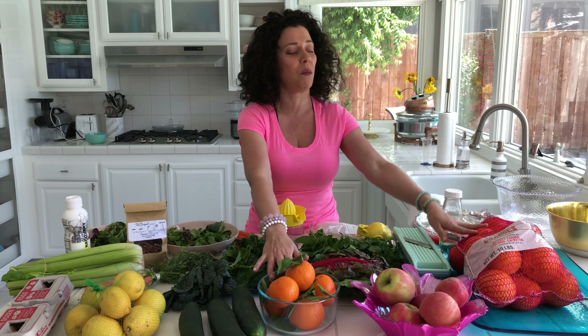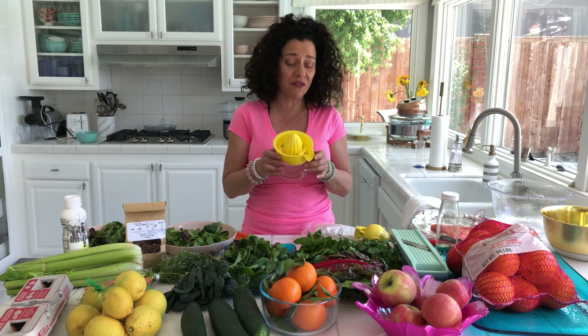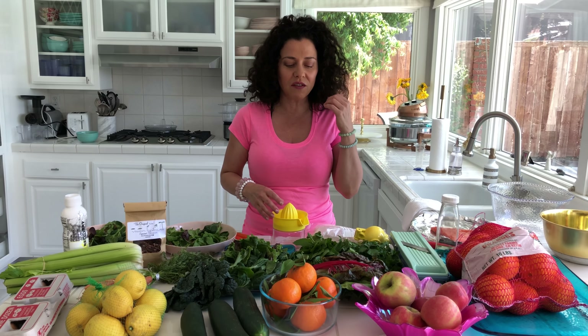I've been craving orange juice, so I've got a whole bunch and I'm going to squeeze them fresh. Everyone's busy and they say they don't have time, but I don't spend a lot of time in the kitchen. My meals take about 10 to 15 minutes to prepare.